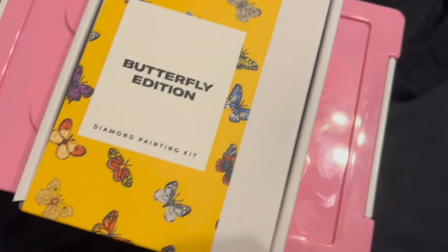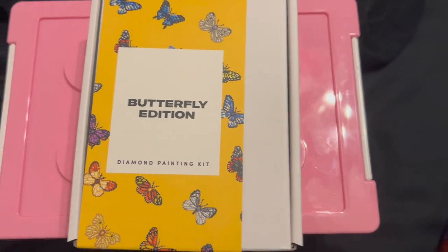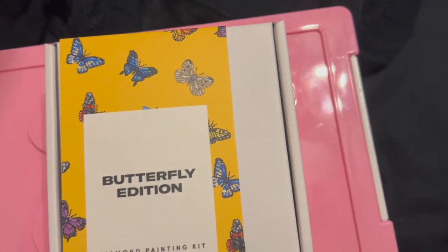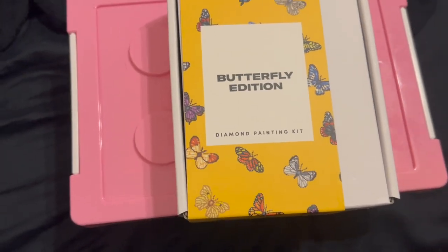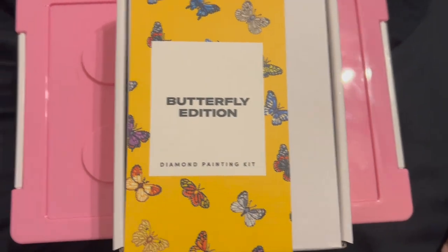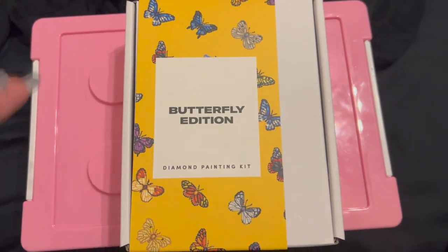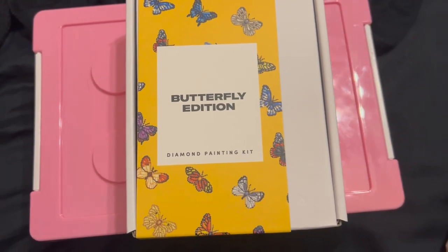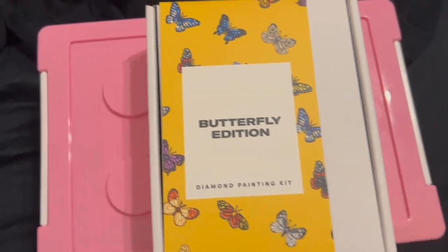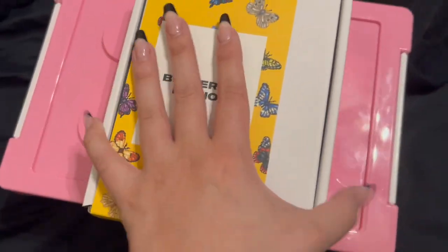These are not cheap paint kits — in Canadian dollars they were about $50 each, but with the buy-two-get-one deal I got two free. For Canadians though, the duty and customs charges were almost $45–$48 with taxes included, so technically I only got one free. I wasn't expecting those charges. Anyways, here's the Butterfly edition!